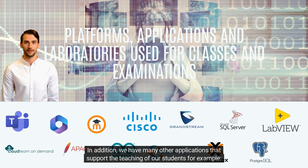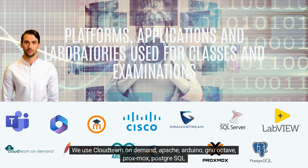In addition, we have many other applications that support the teaching of our students. For example, we use Cloud Team On Demand, Apache, Arduino, GNU Octave, Proxmox, and PostgreSQL.